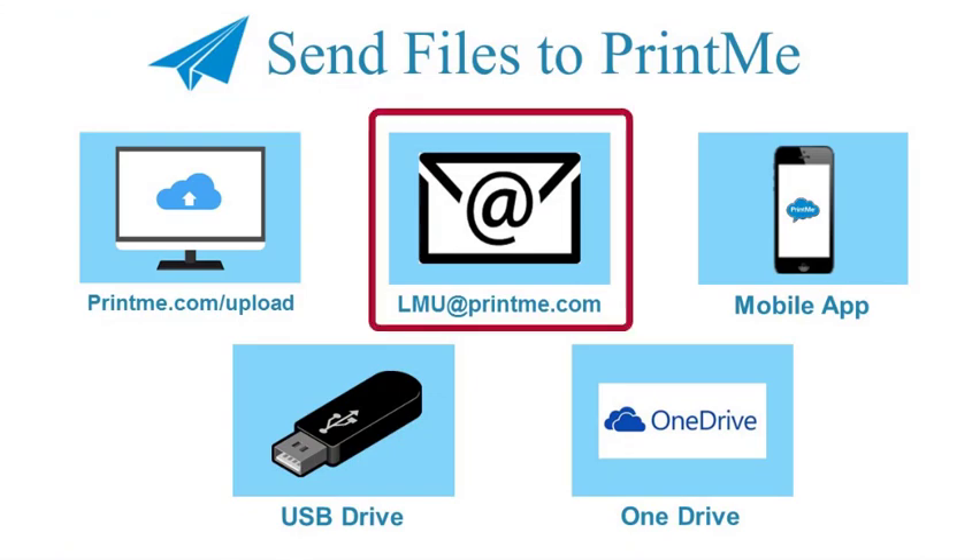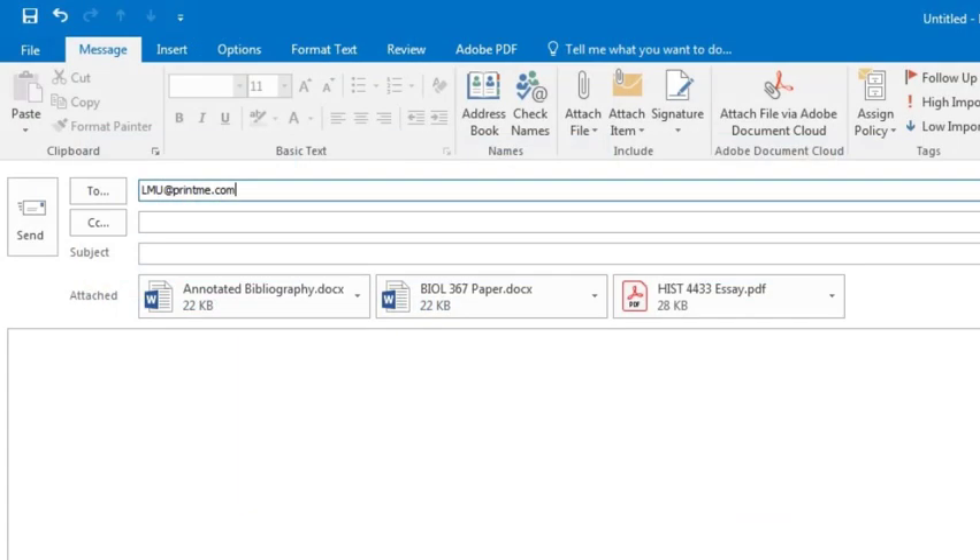You also have the option to email your documents to the PrintMe cloud. You can send an email to lmu@printme.com with the attached files that you wish to print. You will then receive an email with your release code, but you may not get that email immediately.